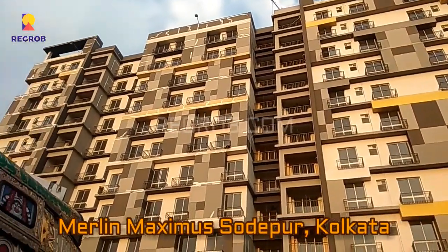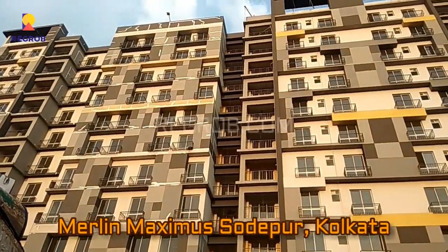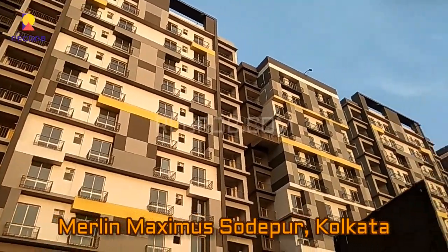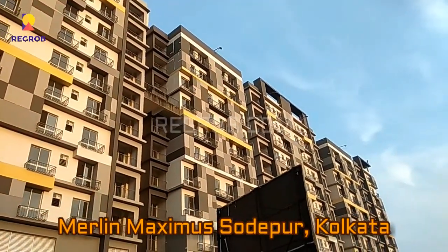Hi everyone, welcome to our channel RigGraph.com. Today in this video we are at Marlin Maximus residential project, which is located in Southpur, Kolkata.